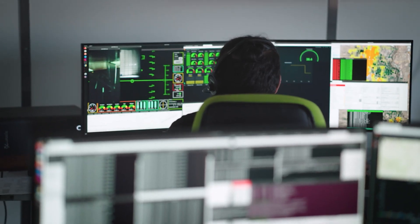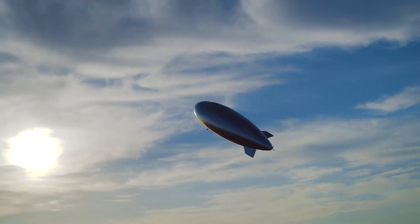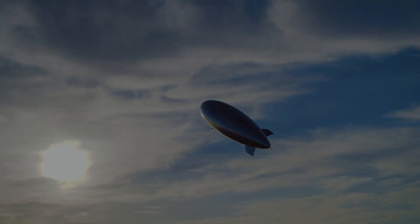We are on the cusp of an exciting era, where old technologies are being revived to serve a greater purpose — safeguarding our shared home.